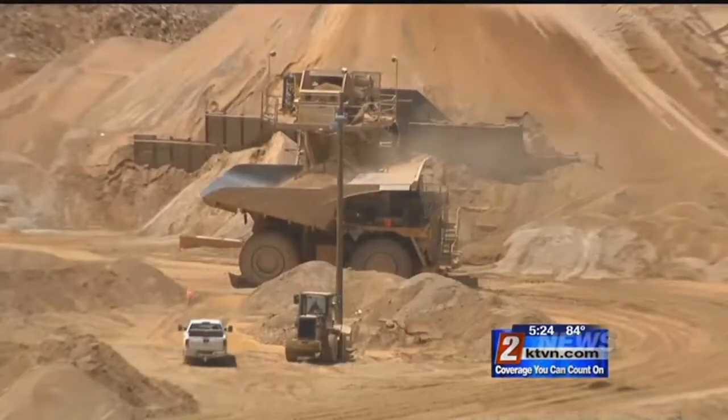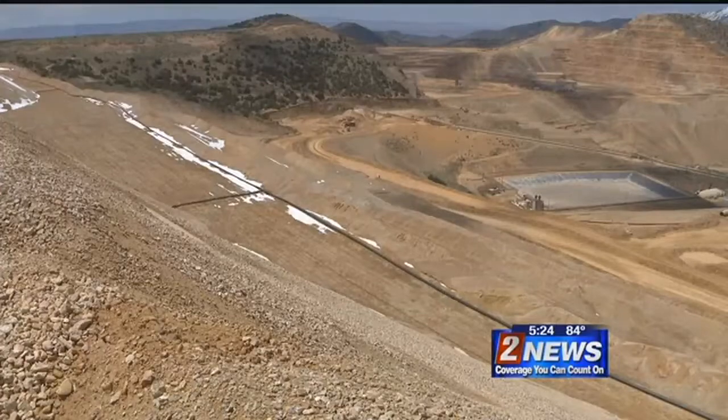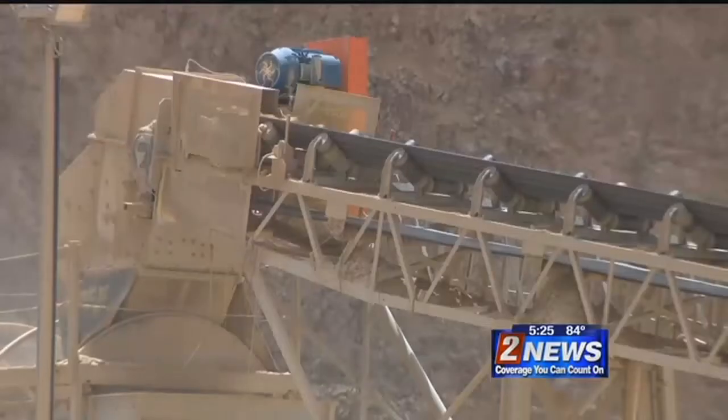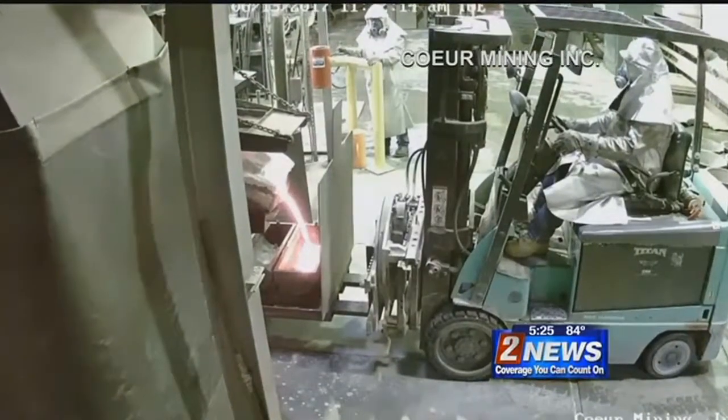It goes through a conveyor system and winds up here, where a cyanide solution dissolves the silver and gold and pumps it out. It takes about 150 days from the time we dig that ounce out of the ground to the time we pour it — so it's a long process.